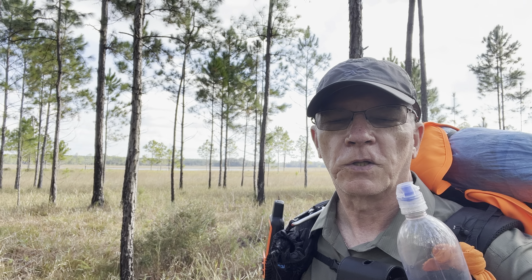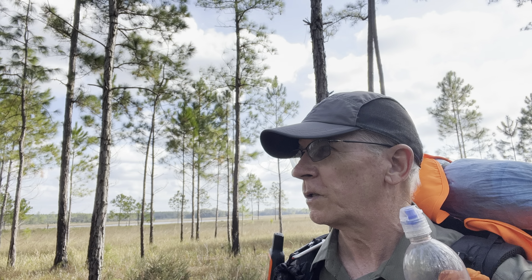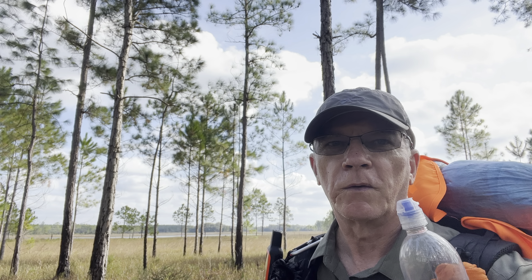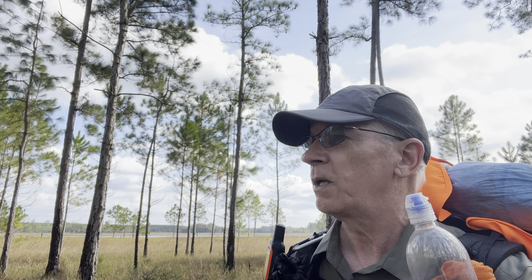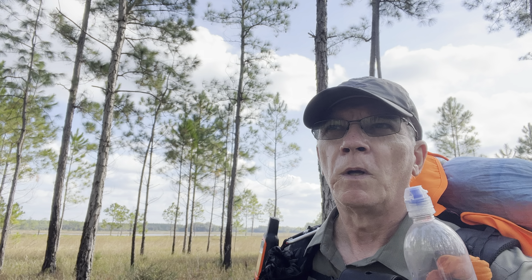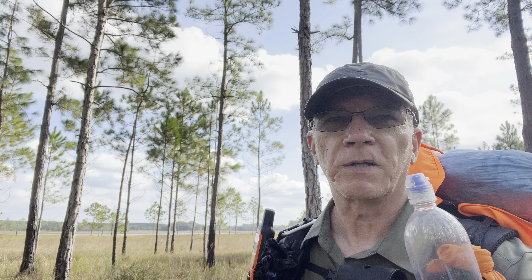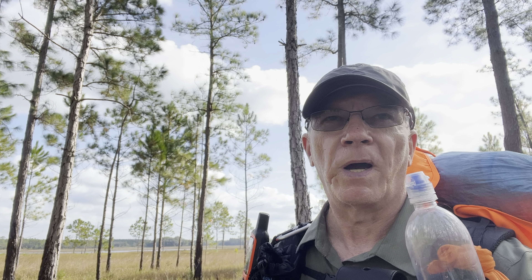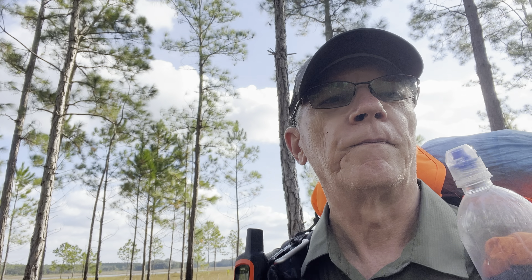This is the mile 12 check-in, about 2:30 in the afternoon. Looks like I only have about a couple tenths of a mile to camp — I'll do another update once I'm in and settled. It's pretty windy out here. I'm curious whether this new iPhone picks up well in the wind since I don't have any external microphones — it'll be interesting to see how it does.